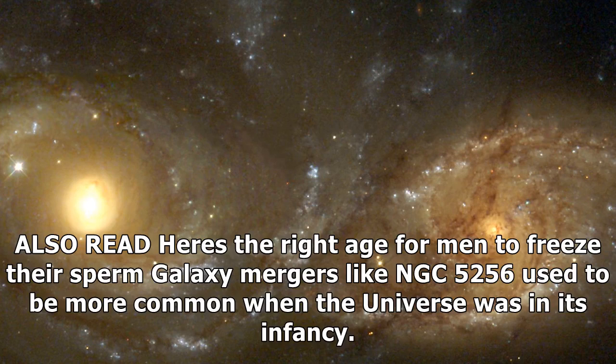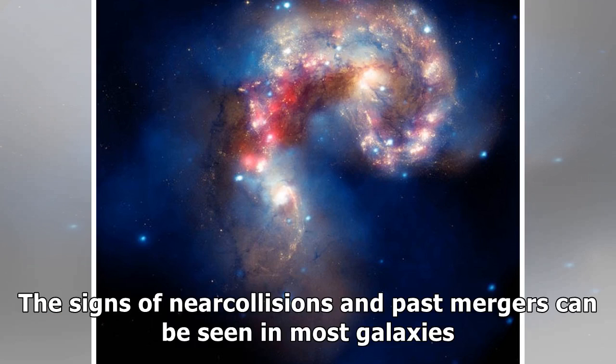Galaxy mergers like NGC 5256 used to be more common when the universe was in its infancy. The signs of near collisions and past mergers can be seen in most galaxies.